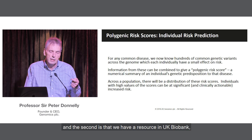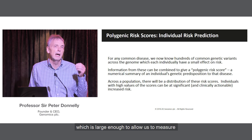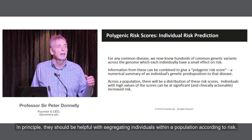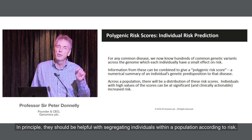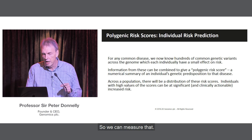And the second is that we have a resource in UK Biobank which is large enough to allow us to measure what the impact of these polygenic risk scores is. In principle, they should be helpful in segregating individuals within a population according to risk — and now we can measure that.